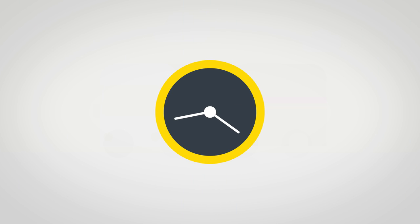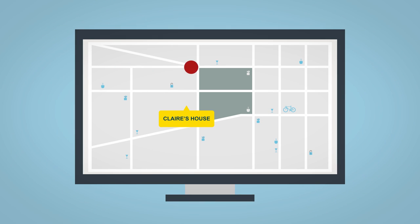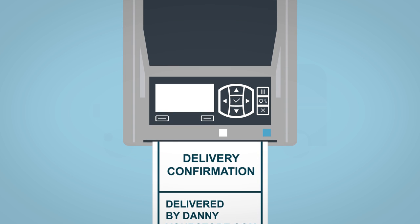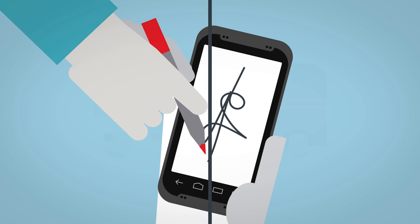When Danny's 15 minutes from Claire's, she's sent a link to a map showing his whereabouts. So as Danny pulls up, Claire's by the front door. Danny scans the delivery and the stock system is updated. He also uses his mobile printer to print a proof of delivery note.